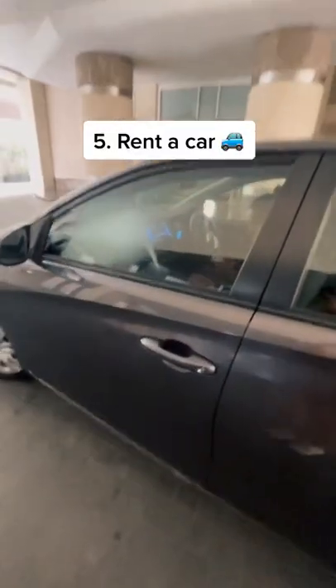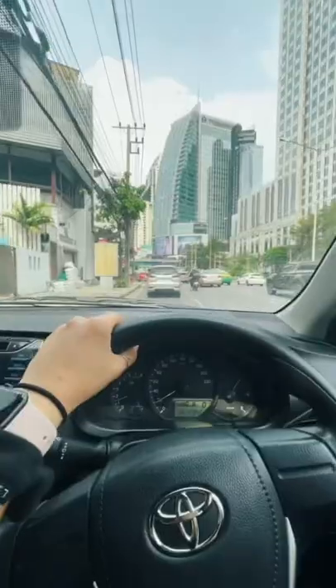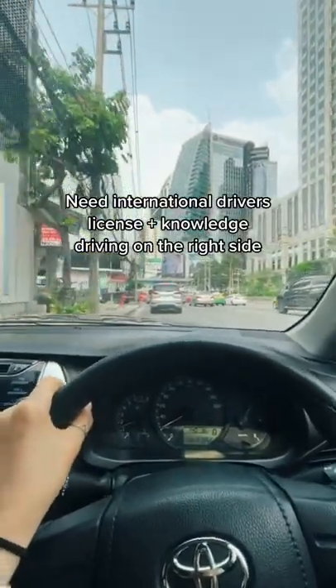If you have your international driver's license, you can rent a car. There are rental spots around the city and they're pretty cheap. Just make sure you know how to drive on the right side.